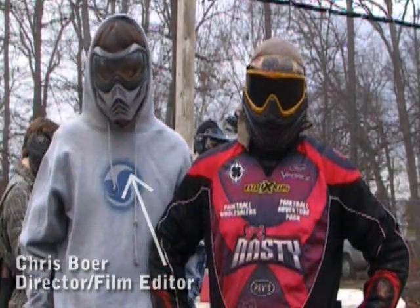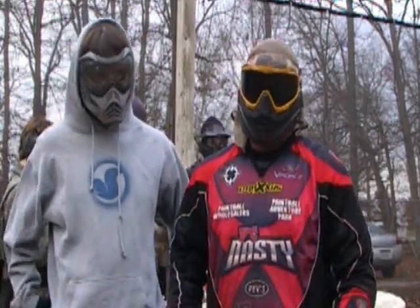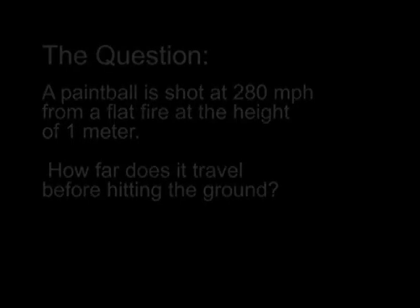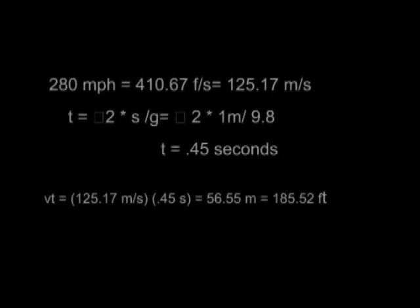Our experiment will test how reality matches up with theoretical calculations. The question we want to answer is: a paintball is shot at 280 miles per hour from a flat fire at the height of one meter — how far does it travel before hitting the ground? First, we convert miles per hour to feet per second, then convert feet per second to meters per second. Second, we find how long the paintball is in the air, which depends on the vertical velocity, which starts at zero and increases at a rate of 9.8 meters per second squared.